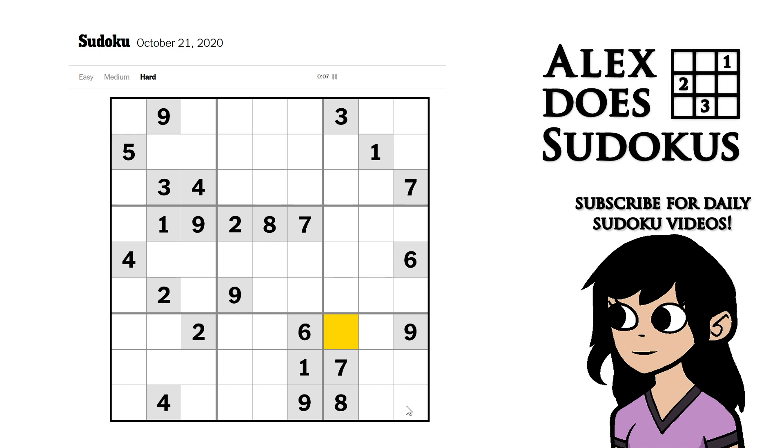We have a pair of ones here because of this one and that one. That's all we can do with the ones by the look of it. So what about twos? We'll have a pair of twos here because of these twos. These twos lock a pair of twos over there, and these twos lock a pair of twos over there. And I think that's it.